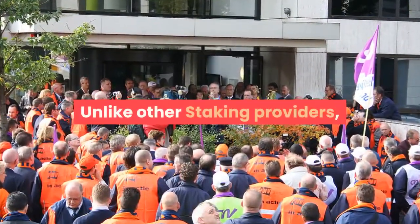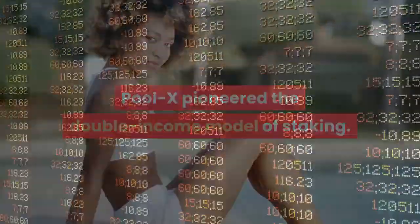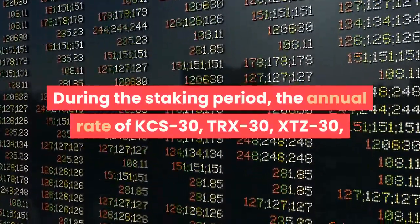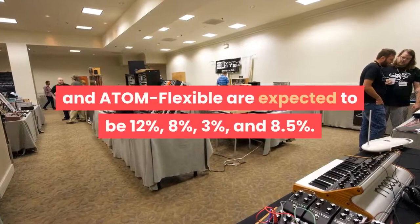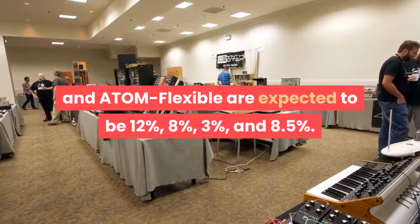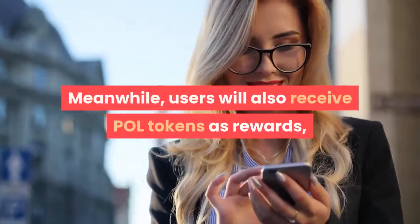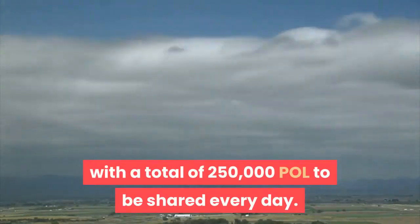Unlike other staking providers, PoolX pioneered the double-income model of staking. During the staking period, the annual rate of KCS30, TRX30, XTZ30, and Atom Flexible are expected to be 12%, 8%, 3%, and 8.5%. Meanwhile, users will also receive POLE tokens as rewards, with a total of 250,000 POLE to be shared every day.